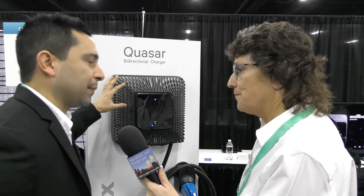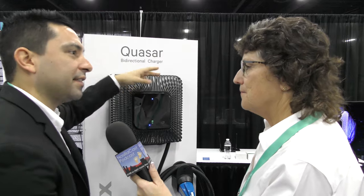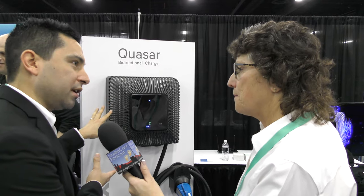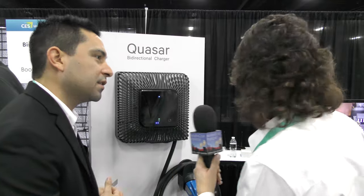The Quasar technology typically costs tens of thousands of dollars in large fleet-depot formats, but Wallbox has shrunk it down for home use, bringing the price to under $4,000. You can also participate in utility programs that pay you for that capacity. The Pulsar Plus is priced at $649 — a very economical price point for such a high-tech product.